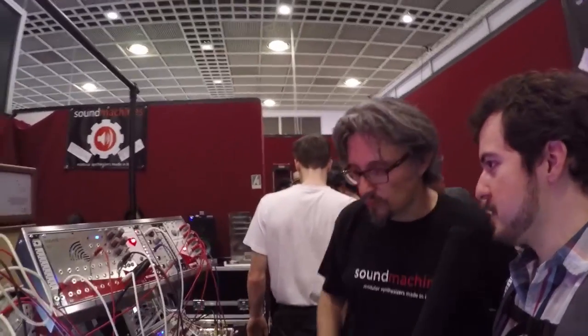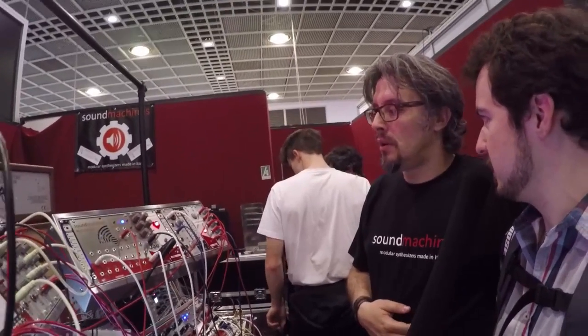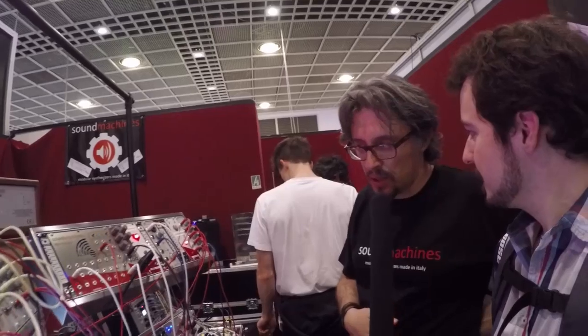And the heartbeat and the breathalyzer — you say those are prototypes right now. When do you plan to finish them? Is there a release date yet? We think that around summertime we should be able to put these on the market.